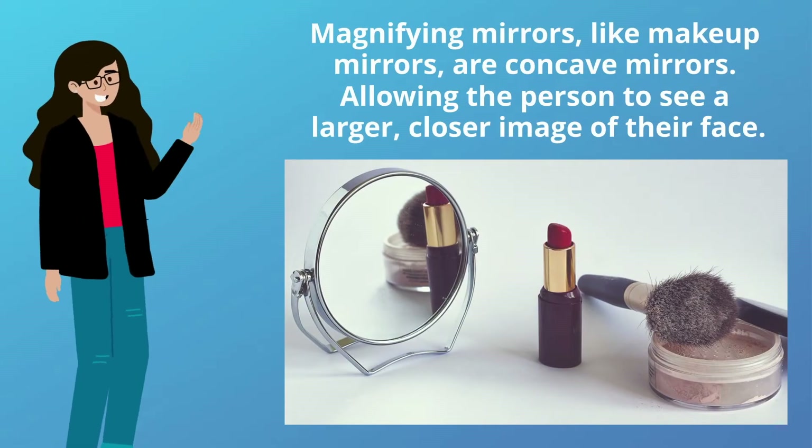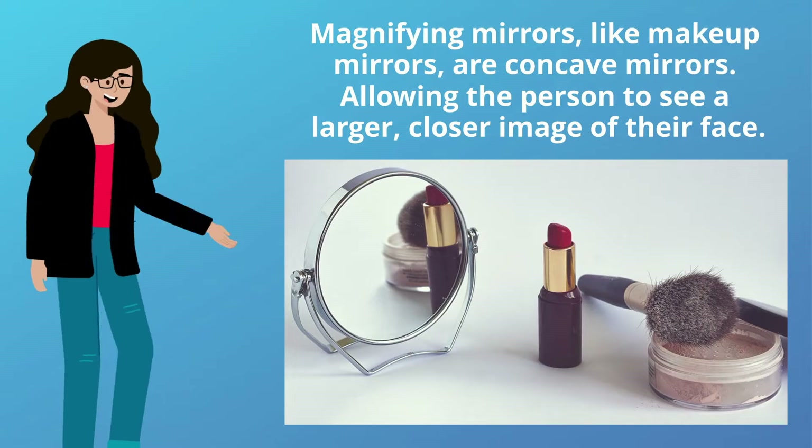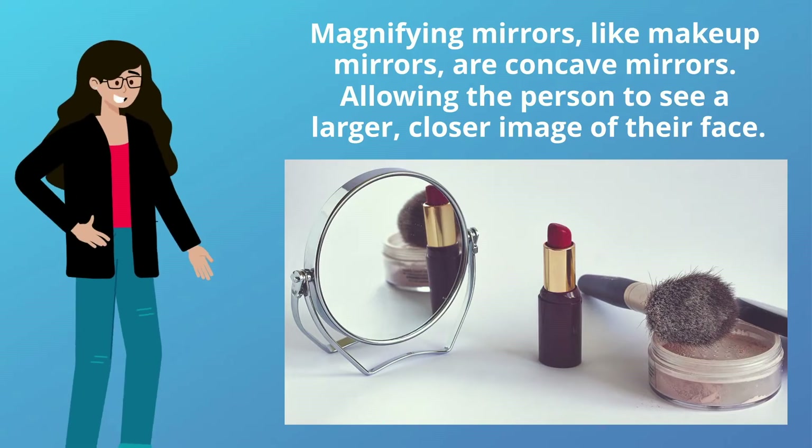Magnifying mirrors like makeup mirrors are concave mirrors, allowing the person to see a larger, closer image of their face.